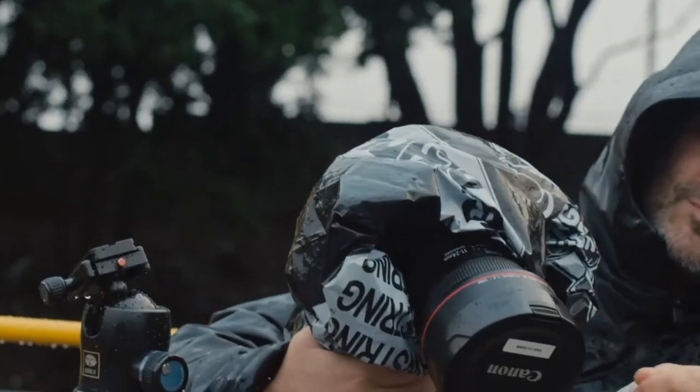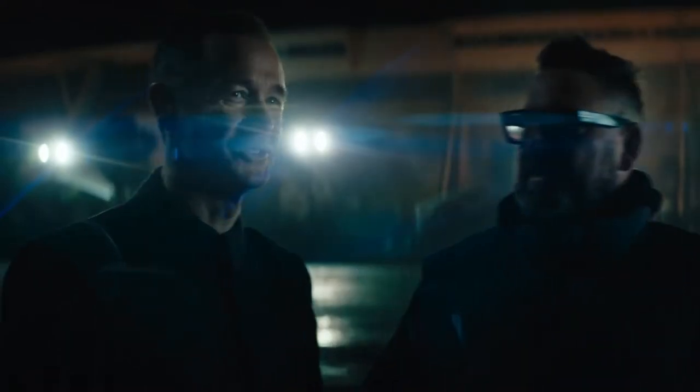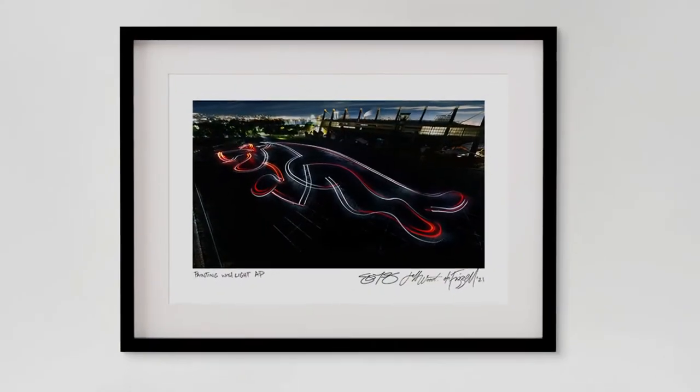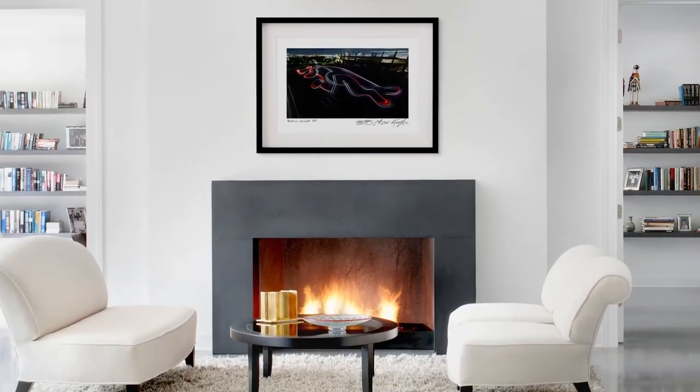The headlights and taillights of the moving I-PACE were captured by Jeff using long-exposure photography, resulting in a world-first — a piece of art created by a car, with absolutely no digital trickery or after-effects.